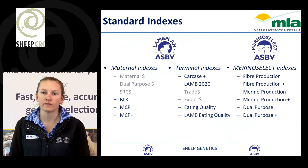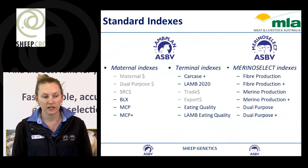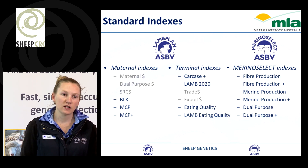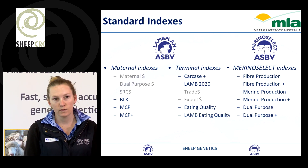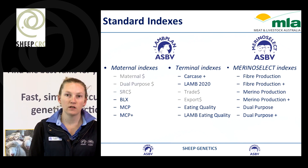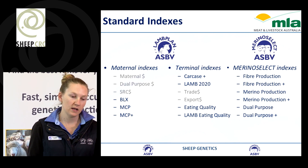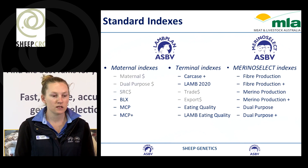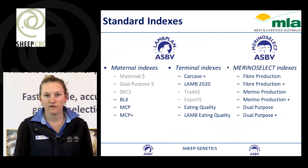Some of the standard indexes we have available: for the maternal indexes, we used to have a Maternal Dollar, Dual Purpose Dollar and SRC Dollar — these have been replaced with BLX, MCP and MCP Plus. These are based around self-replacing production systems that either focus on animals that don't have wool or animals that do produce some form of wool, and MCP Plus also includes worm egg count. We have terminal indexes including Carcass Plus and Lamb 2020, based on terminal prime lamb production systems, as well as Trade Dollar and Export Dollar. We also have new eating quality indexes based around Carcass Plus and Lamb 2020 but with added emphasis on eating quality traits including intramuscular fat and shear force.